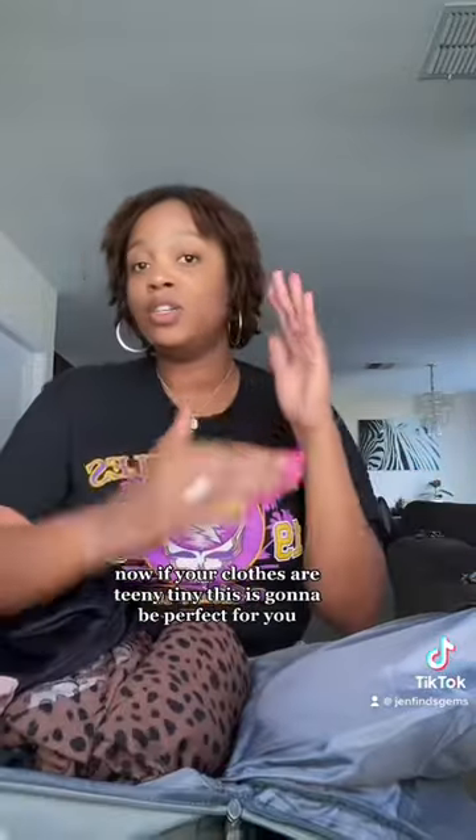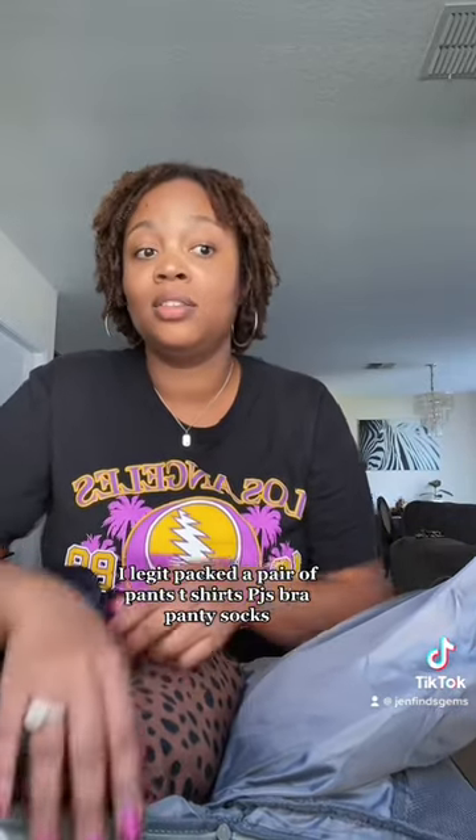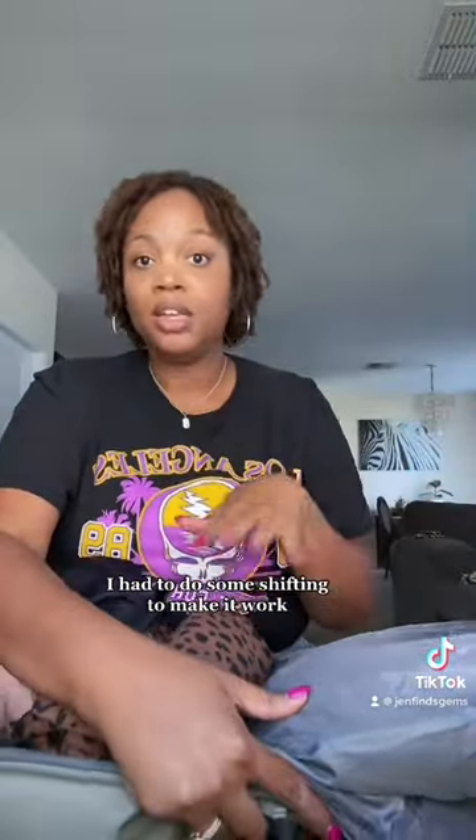If your clothes are teeny tiny this is going to be perfect for you, but I'm 5'10" — I'm big and tall — I did not have a lot of space to work with. I was only there for two days, not even two full days, and I packed a pair of pants, two shirts, PJs, a bra, panties, socks, liquids, and makeup. It was just like I had to do some shifting to make it work.